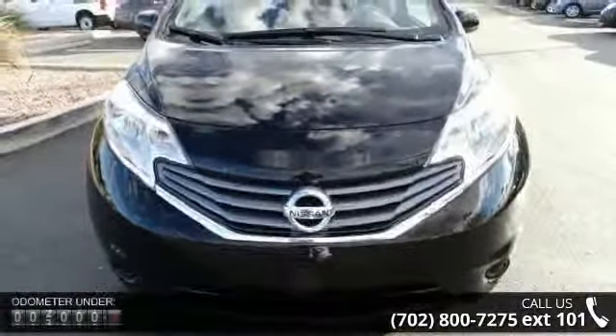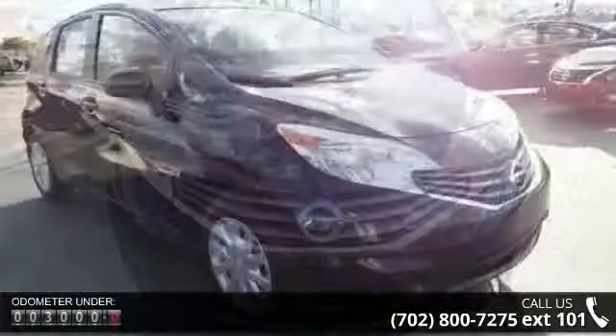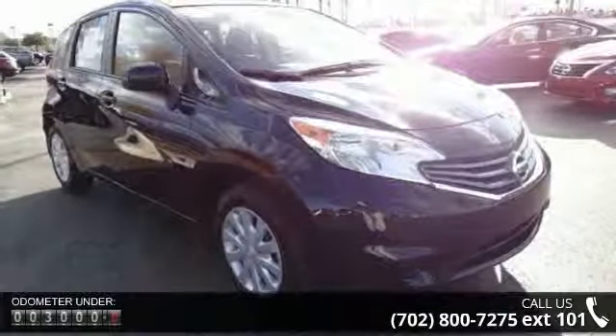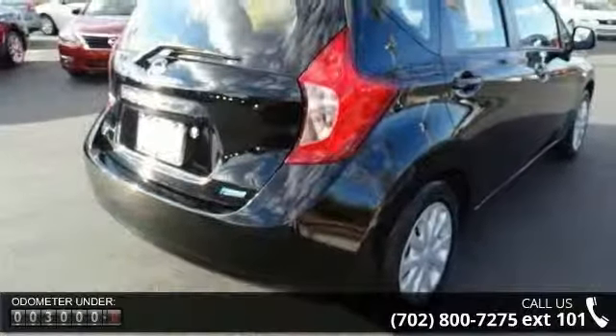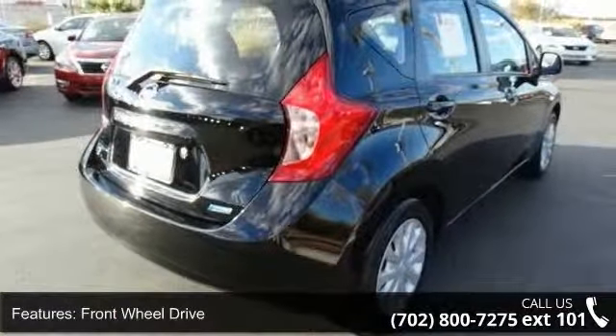This vehicle's top features include front wheel drive, power steering, ABS, brake assist, wheel covers, steel wheels, rear defrost, auxiliary audio input, bucket seats, and pass-through rear seat.